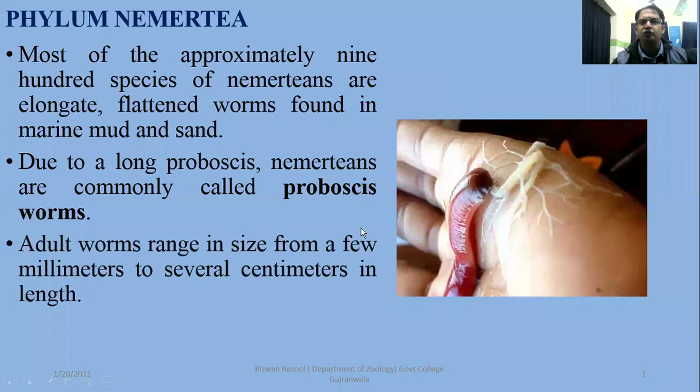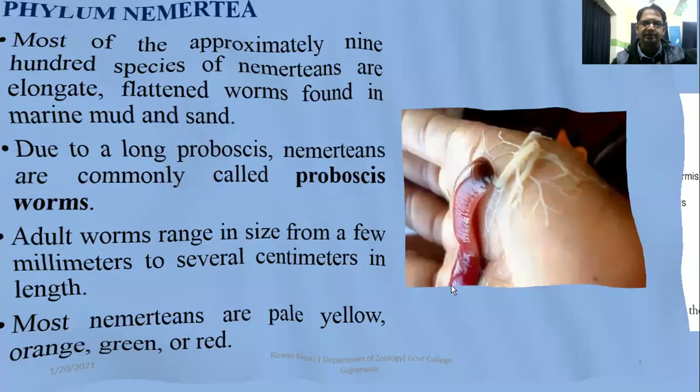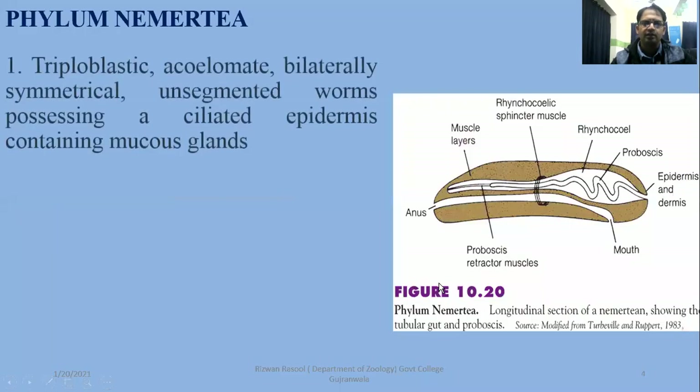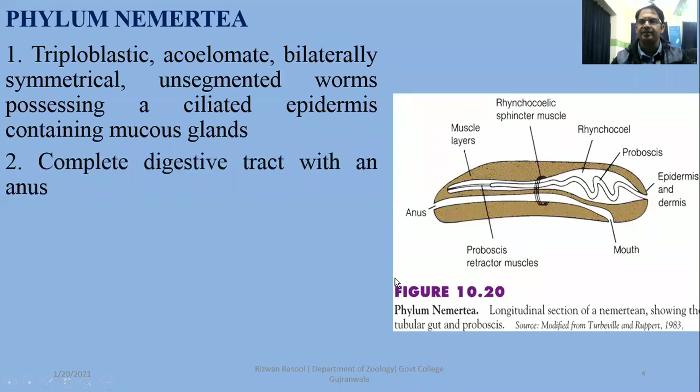Adult worms range in size from a few millimeters to several centimeters in length, and they are pale yellow, orange, green, and red in color. They are triploblastic, bilaterally symmetrical, unsegmented worms, and their ciliated epidermis produces secreted mucus.